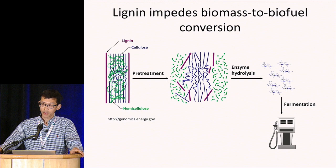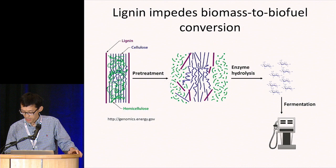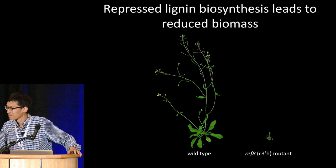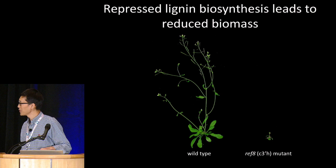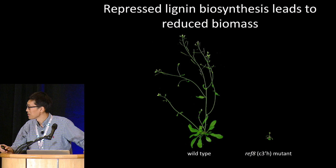Indeed, plants with repressed lignin biosynthesis do show enhanced cell wall saccharification efficiency. However, there is a problem: plants with reduced lignin typically show reduced growth, and as a result, loss of biomass. This significant yield penalty makes those plants unsuitable for real applications.